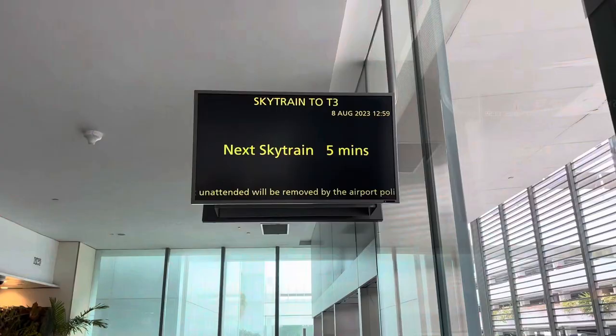The business class check-in works together with the Star Alliance Gold status. And we're inside Terminal 2. Now I'm trying to take a SkyTrain to Terminal 3.